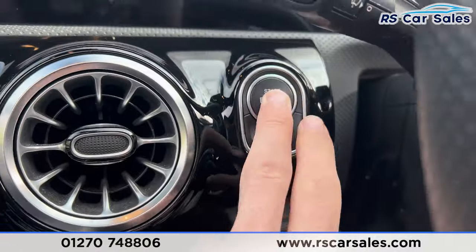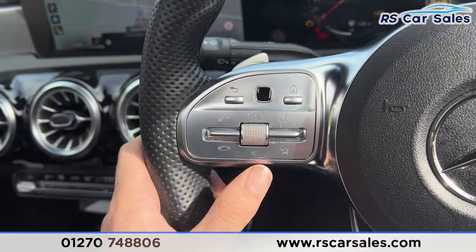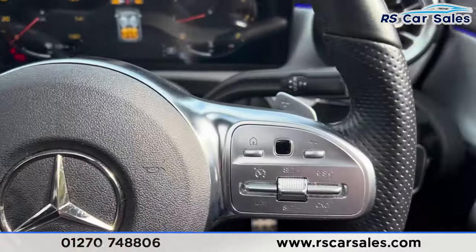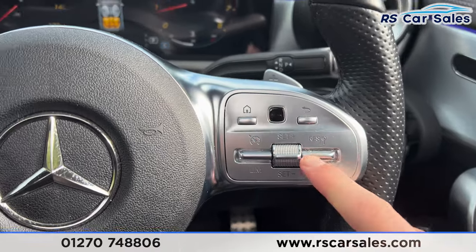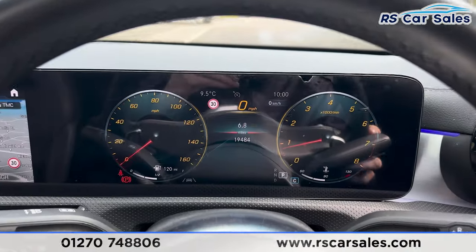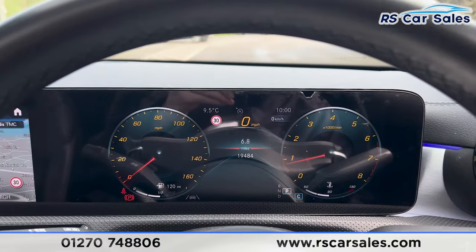Taking a seat inside, you'll find the digital dashboard in front of us. Put a foot on the brake and press the start button on this side, and the vehicle will start up. Turning the volume down — we do have paddle shifters either side of the steering wheel, cruise control, and the speed display on the right.